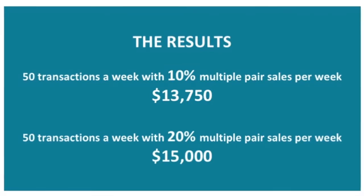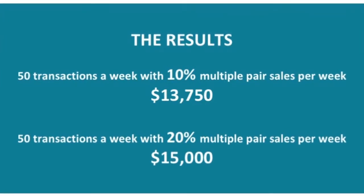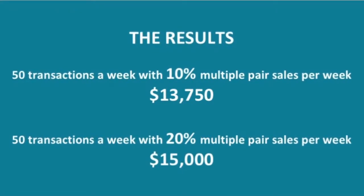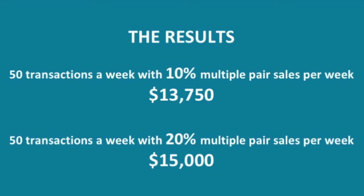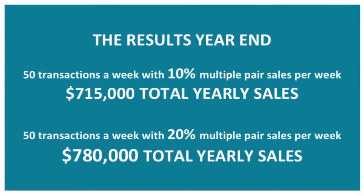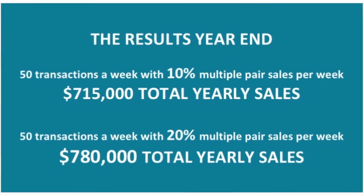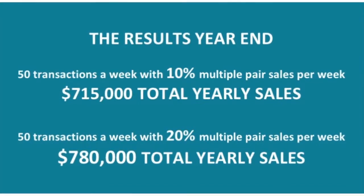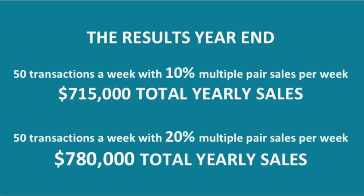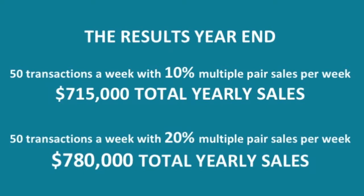If a store increases their multiple pair sales from 10% to 20% per week, they are able to increase their sales by $1,250 each week. Over a period of a month, the store will see an increase in sales of $5,000 just by selling multiple pairs for 20% of their transactions. A store that does 50 transactions a week with 10% multiple pair sales has the potential to earn $715,000 annually. If the same store increases their multiple pair sales to 20%, they have the potential to earn $780,000 annually. This method allows you to increase the number of frames sold with the same amount of customers.